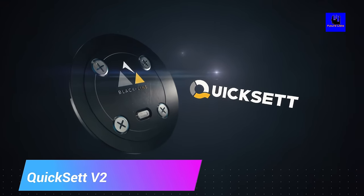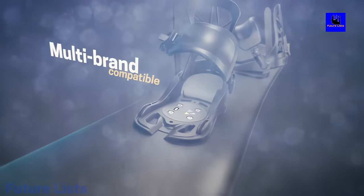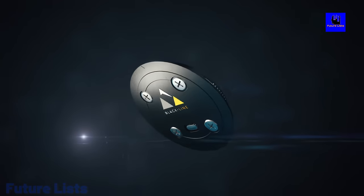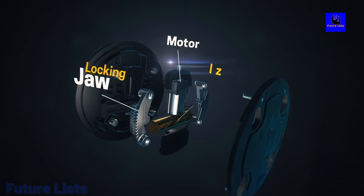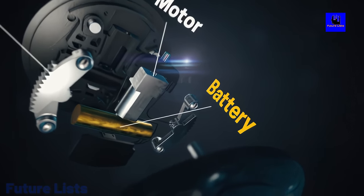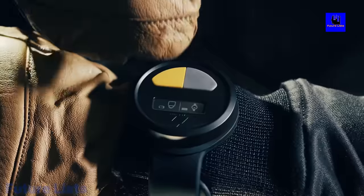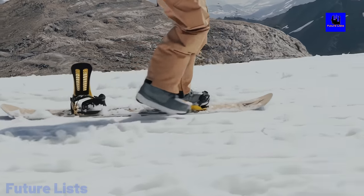Get the most out of your snowboarding with the Kwikset V2. This revolutionary product makes it easy to adjust your bindings quickly and conveniently without removing gloves or stopping mid-run. Compatible with a range of brands and models, you can find the perfect stance for your needs. Easily adjust your foot angle on the go with its rotating disc, allowing you to carve and shred the slopes with confidence. Built with aircraft-grade materials, it is lightweight and durable, and installation is a breeze — simply attach it to your board bindings for an instant upgrade.